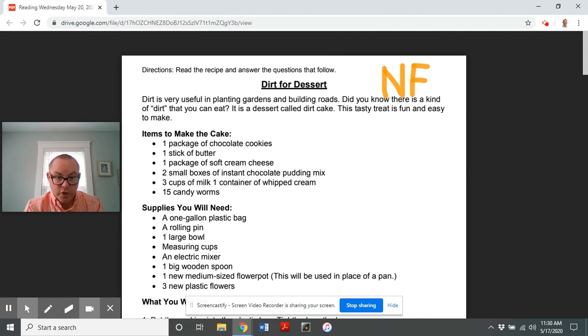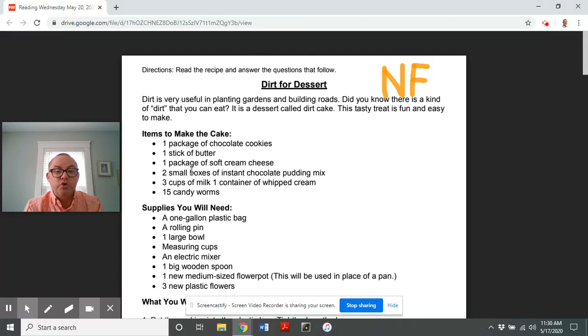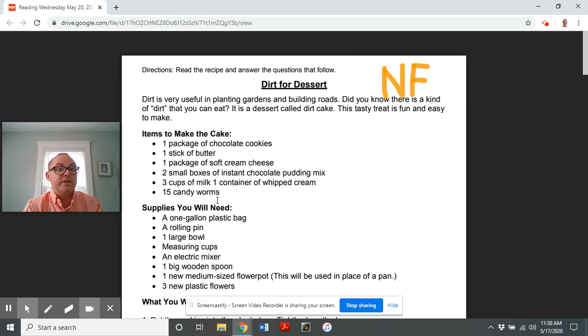One package of chocolate cookies, one stick of butter, one package of soft cream cheese, two boxes of instant chocolate pudding mix, three cups of milk, one container of whipped cream, fifteen candy worms.